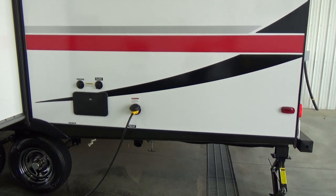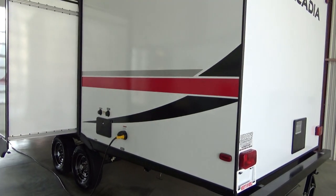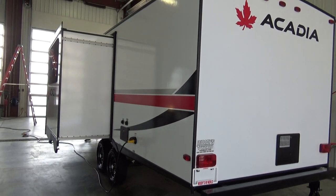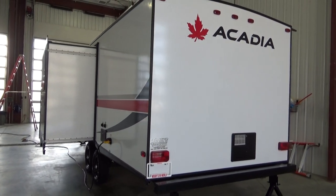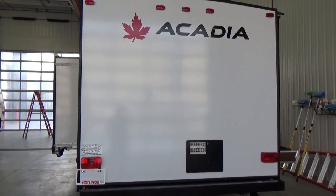We also did the fully enclosed and heated underbelly. Unlike a lot of products in the industry where it's radiant heat at a lower price point, this is actually a forced air ducted heat, so much better heating capabilities with this particular travel trailer.